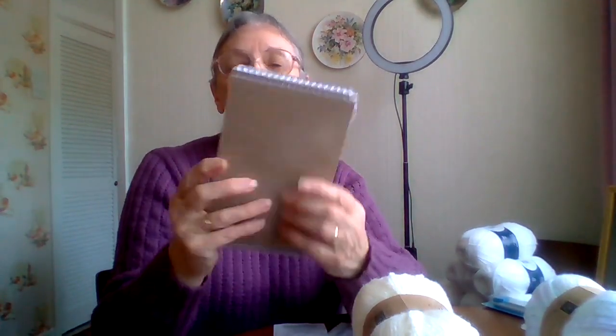I also got a pack of four notebooks — you know, the reporter's notebooks — for a pound for a pack of four. They're never coming wrong. I'm always using things like that for writing my lists when I go out shopping or just jotting anything down. They come in handy.